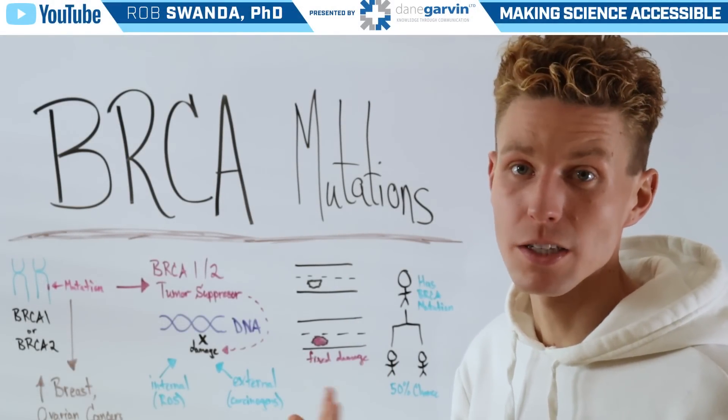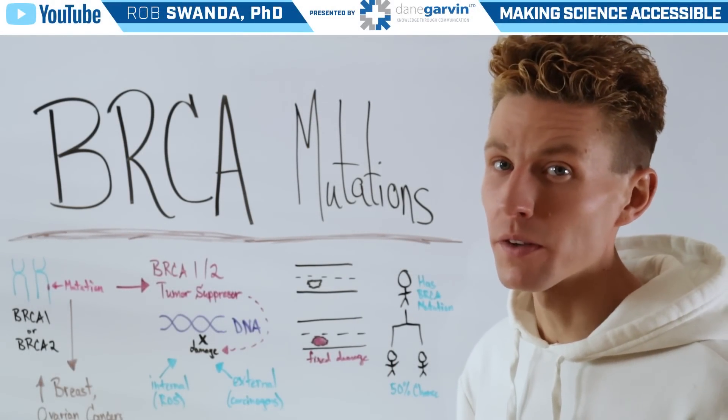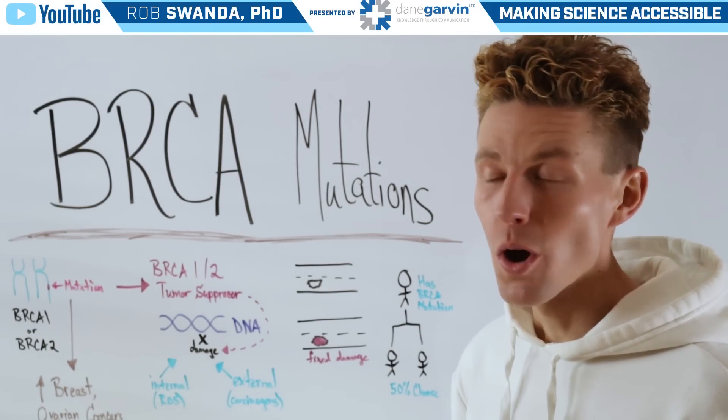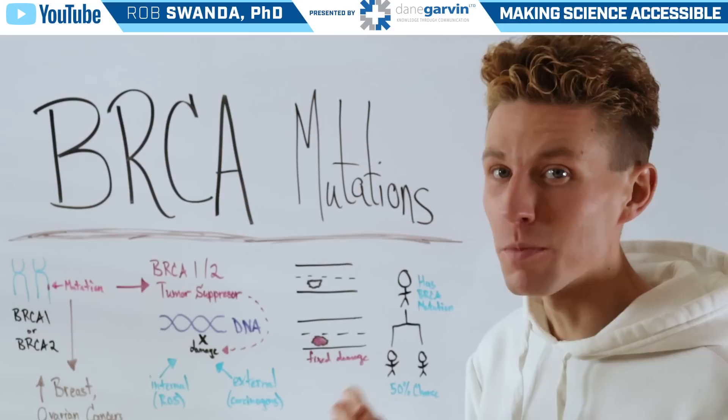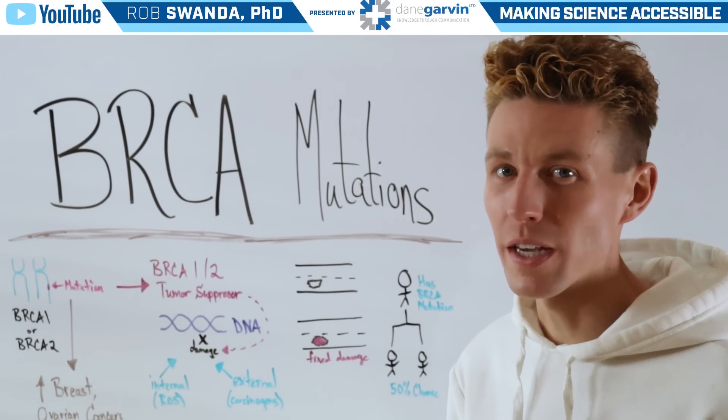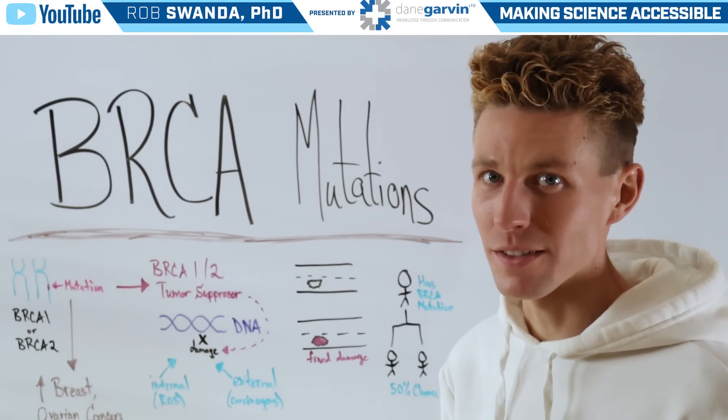If you've learned about breast cancer previously, you may be familiar with a specific term known as BRCA mutations. So let's deep dive into what exactly these mutations mean related to cancer.